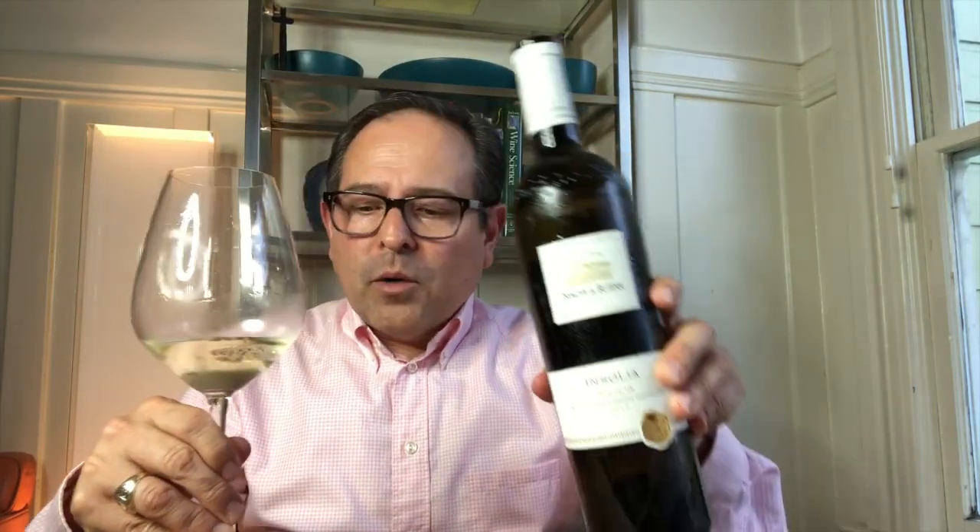What I like about this wine is it really has full character and appeal. Serve this wine in a Burgundy wine glass — I think it's really a fantastic way to experience this wine, because you want to smell the wine and taste it fully and completely.